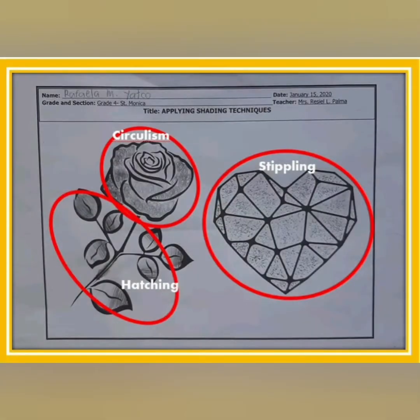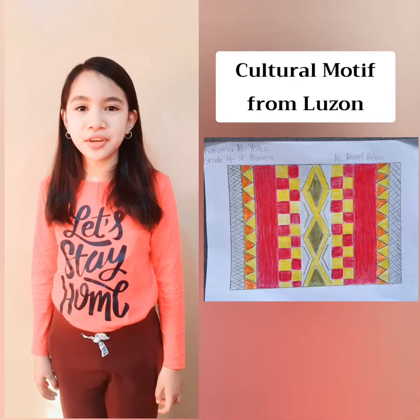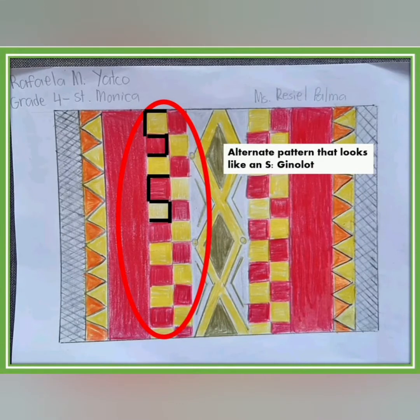Hatching is added to the leaves of the rose. I used circularism to give the petals of the rose a fluffy and soft look, while I used stippling to create a hard illusion in the heart. The cultural motif of my artwork was inspired by the Ifugao's cultural patterns. The diamond-shaped design is called kinatibanglan, which represents the ancestors of their time. The alternate pattern that looks like an S is called the Ginulot. The symbol represents Manaut, the great deceiver and his progeny.